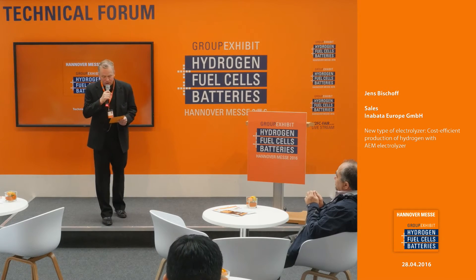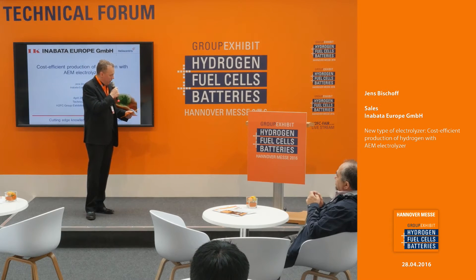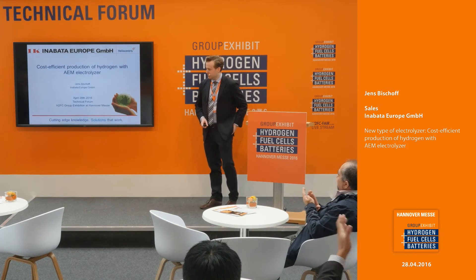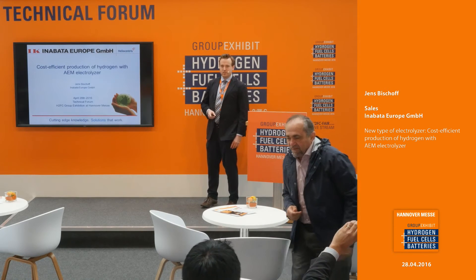A new type of electrolyzer which is cost-efficient — cost-efficient production of hydrogen with AEM electrolyzer. For that, we have here the sales manager of Inabata Europe GmbH, Jens Bischoff. Thank you very much for the introduction. I will present this topic about the AEM electrolyzer today.